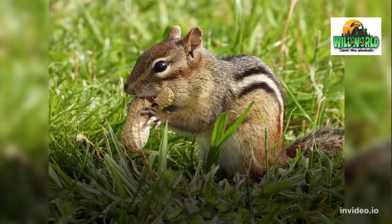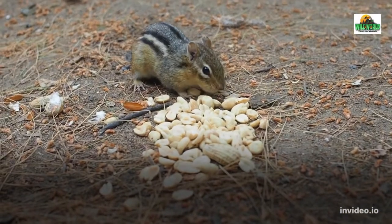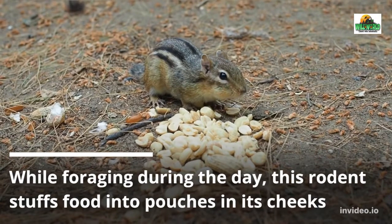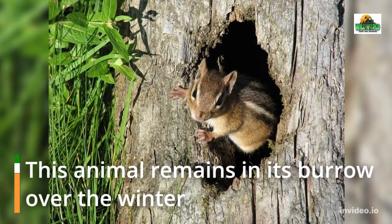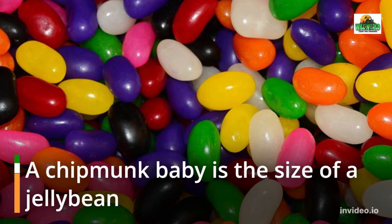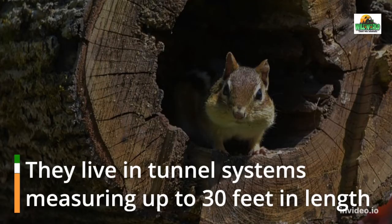There are 25 species or types of chipmunks. While foraging during the day, this rodent stuffs food into pouches in its cheeks. This animal remains in its burrow over the winter. A chipmunk baby is the size of a jelly bean, and they live in tunnel systems measuring up to 30 feet in length.